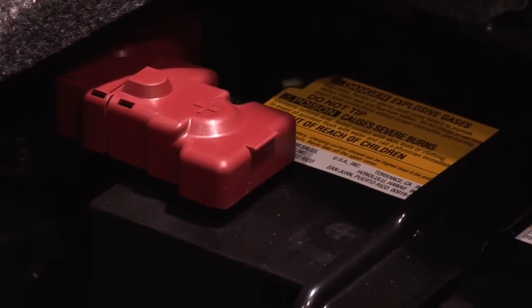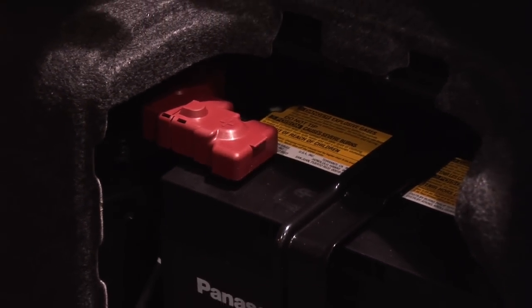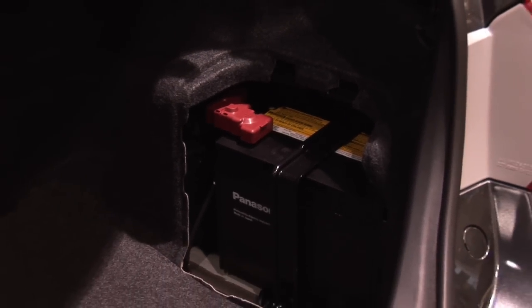Now the batteries are nickel metal hydride. For those of you who wonder what a nickel metal hydride is, take a look at a laptop. Most of the laptops on the market today use nickel metal hydride batteries. Now most of your cell phones on the other hand use lithium ion.